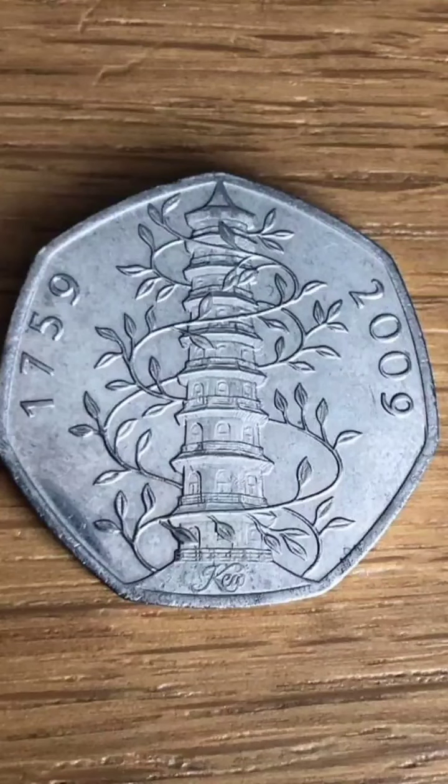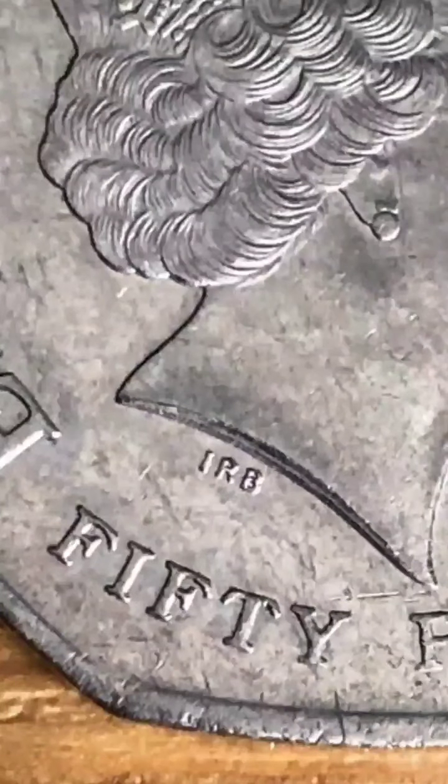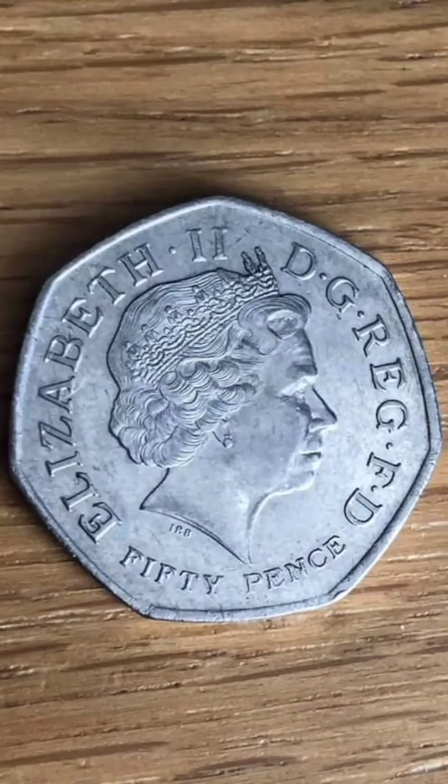Have you got the rarest 50p in UK circulation? Circulated coins can sell for over £150. Let's talk about what the coin is — it's the infamous 2009 Kew Gardens. A lot of the time people try and sell coins on eBay, Facebook, etc. for multi-thousands of pounds when they are not worth the money, but this one is the exception.